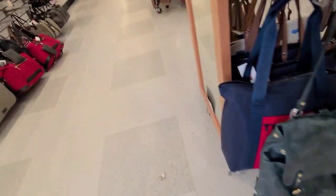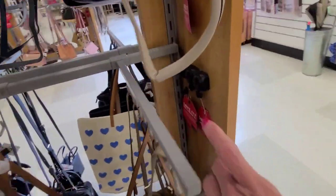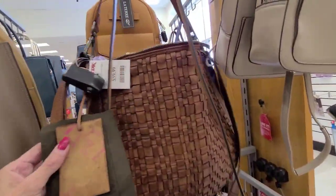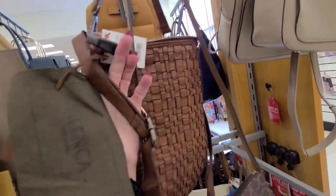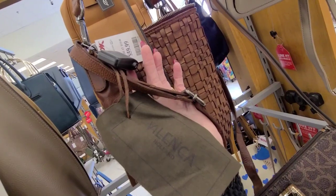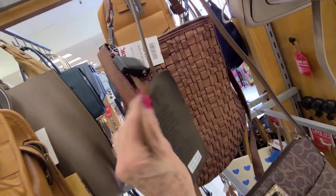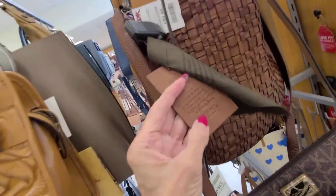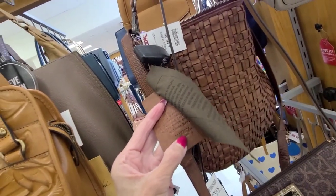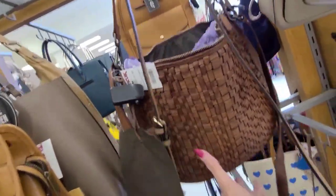Let's go around this side. Nothing locked up anywhere. $60 — I've got to get the spelling on this. V-I-L-C... or that's V-I-L-E-N-C-A... V-A-L-E-N-C-A. And that's Holland — made in Holland.